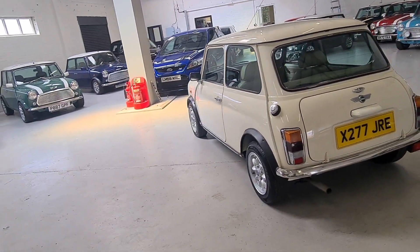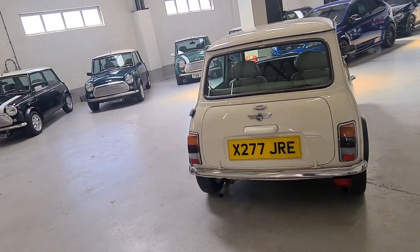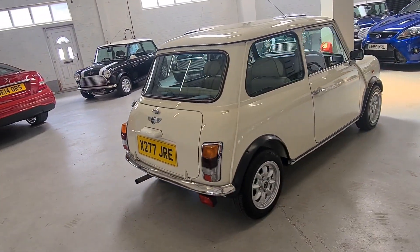This car is a Japanese import. The Japanese import Minis come in far better condition than their UK counterparts of the same age, and are always lovely, clean, and rust-free due to warm climates and salt-free roads.